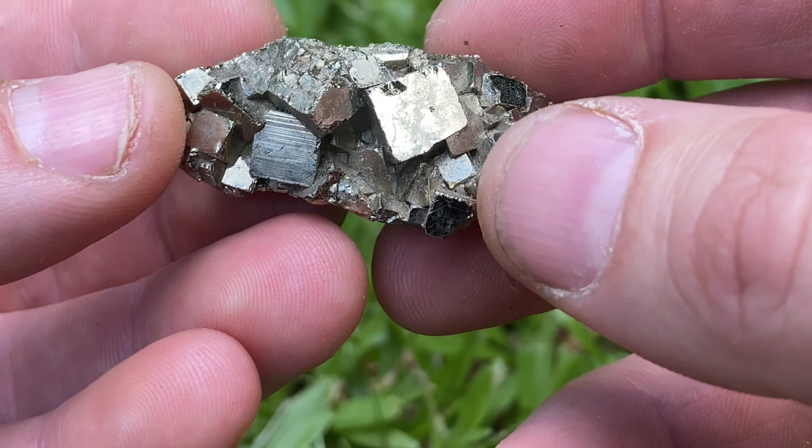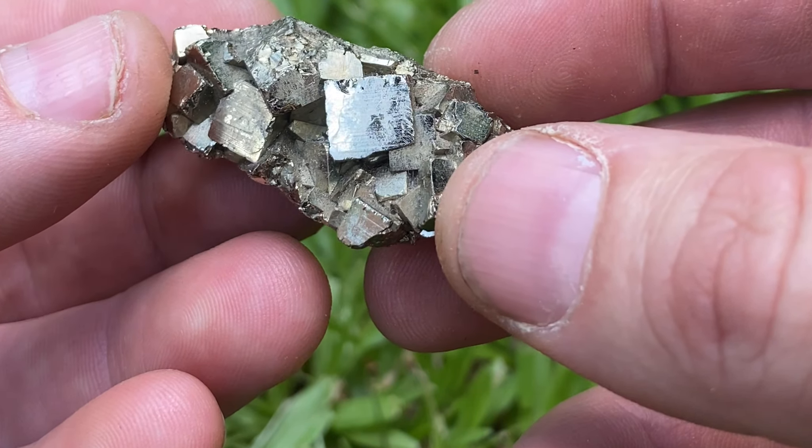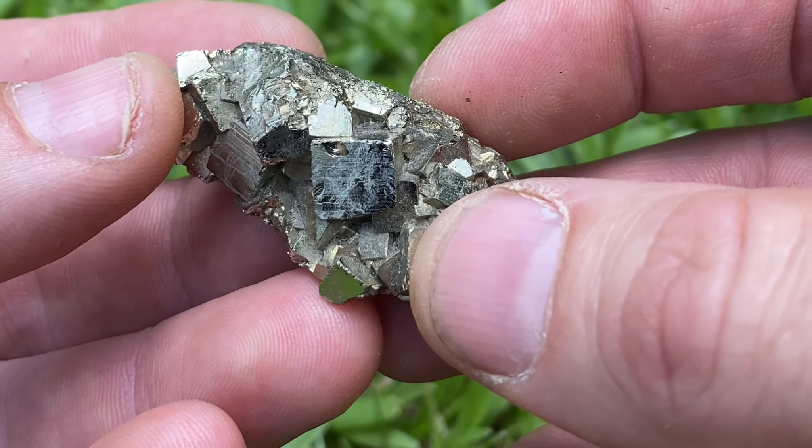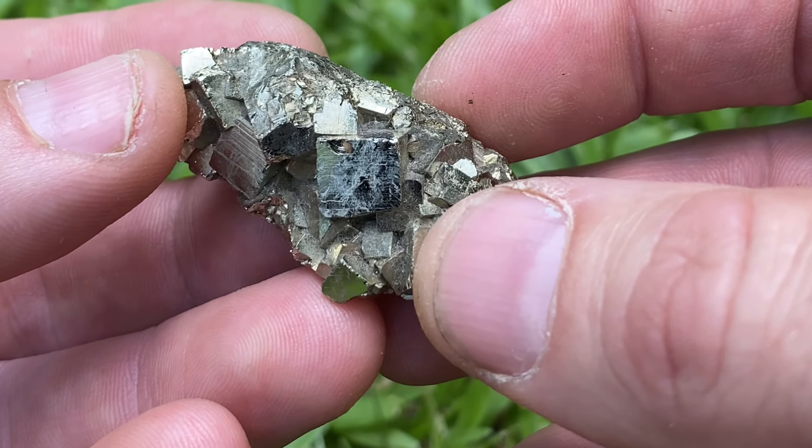This common mineral is found all over the world and is usually associated with heated water. The largest deposits of pyrite are found in Spain.